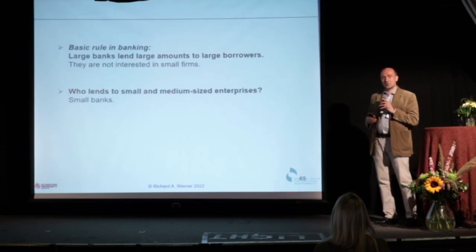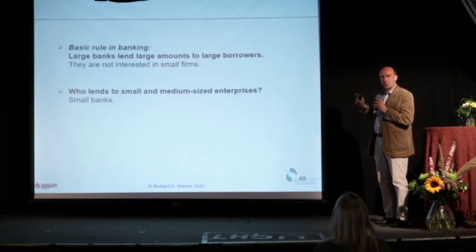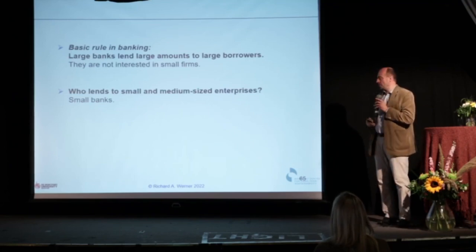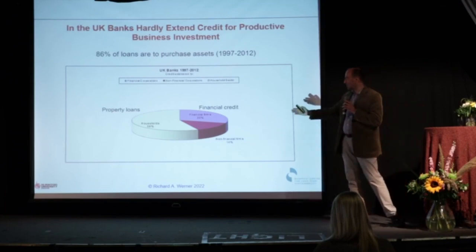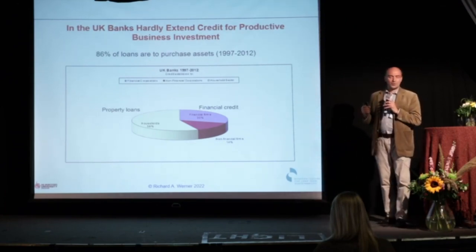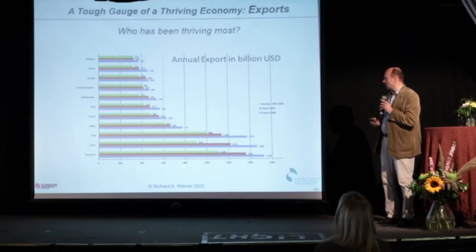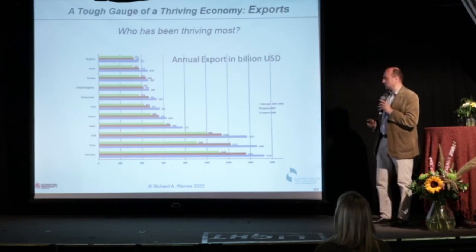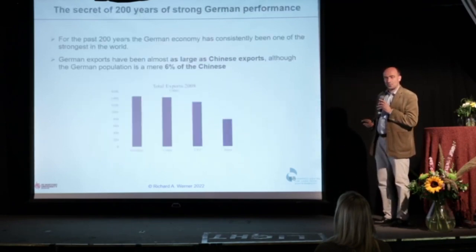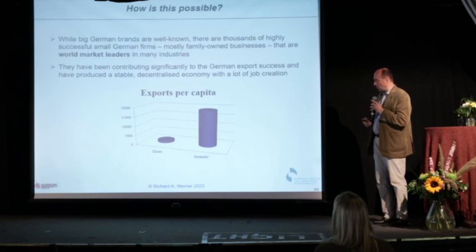You need small banks that lend to small firms — a decentralized banking system. The UK only has five big banks, and most of their bank credit is for property or financial transactions. Only 14% is for the real economy. Germany has been very successful, with exports beating Chinese exports until 2009 — and per capita, way above China. A big chunk of German exports come from small firms, family businesses — small firms you don't know the name of.